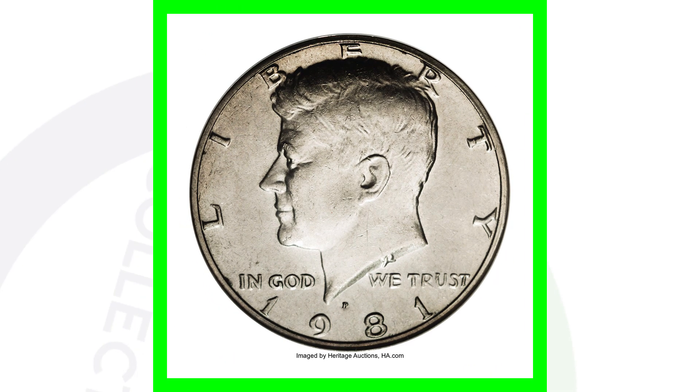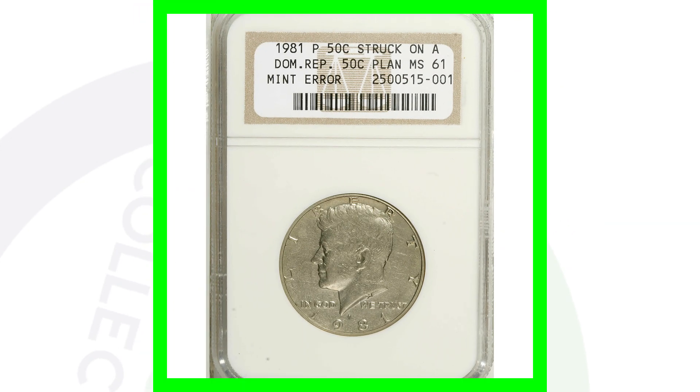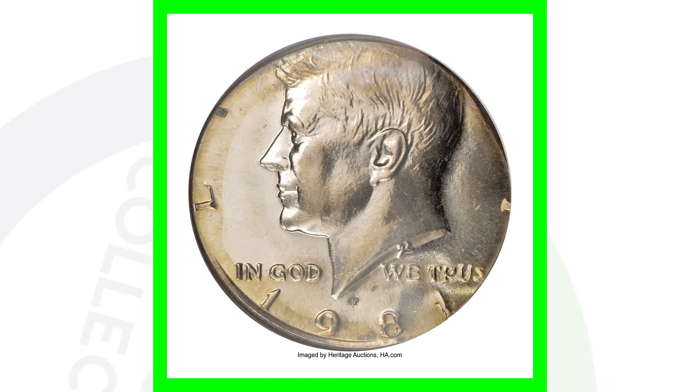Here is a 1981 Kennedy half dollar struck onto a Dominican Republic 50-cent planchet. These can be tricky — you definitely want to weigh your coins if you find anything that looks off. You may want to get a second opinion or have it authenticated if you're sure about it. This coin was struck on the wrong planchet and sold for over $370.